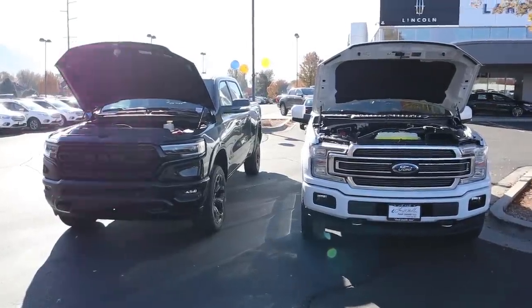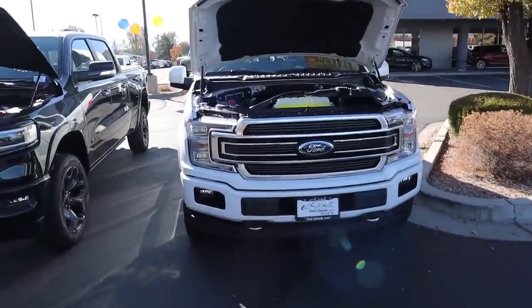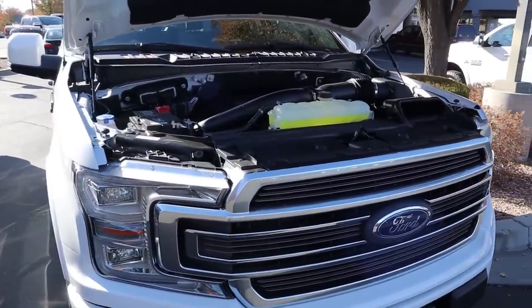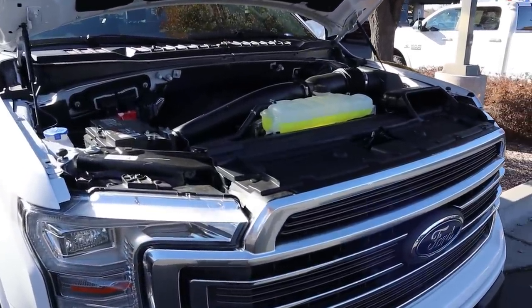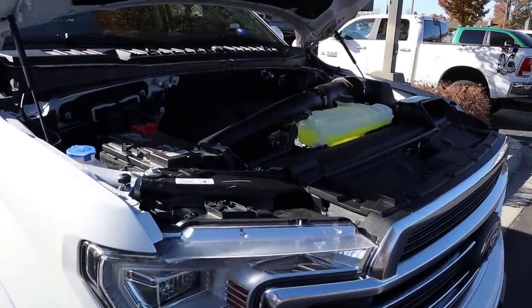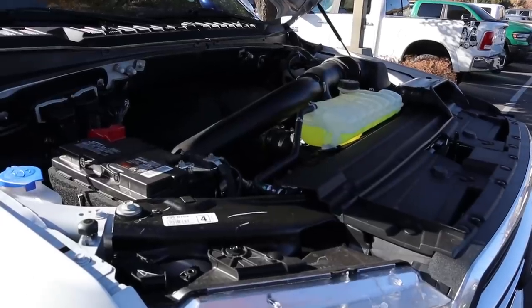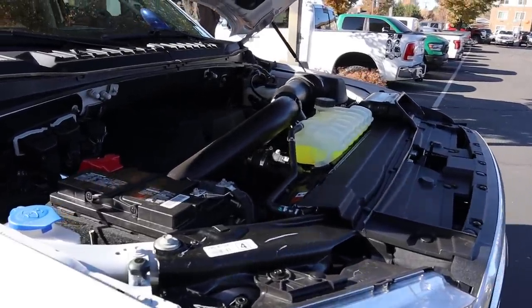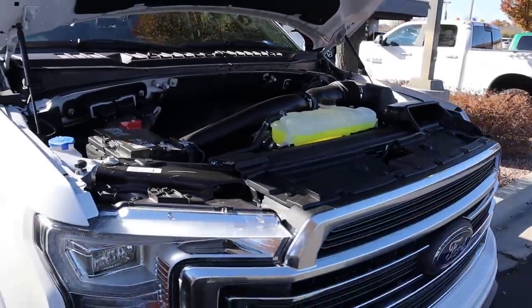Now let's go under the hoods of both trucks. Starting with the F-150 Limited: under here we've got a twin-turbocharged 3.5-liter V6 going through a 10-speed automatic transmission. Fuel economy is 17 in town and 21 on the highway. Power outputs are 450 horsepower and 510 pound-feet of torque.